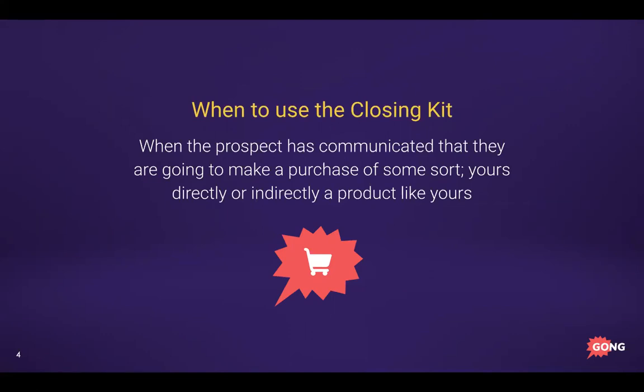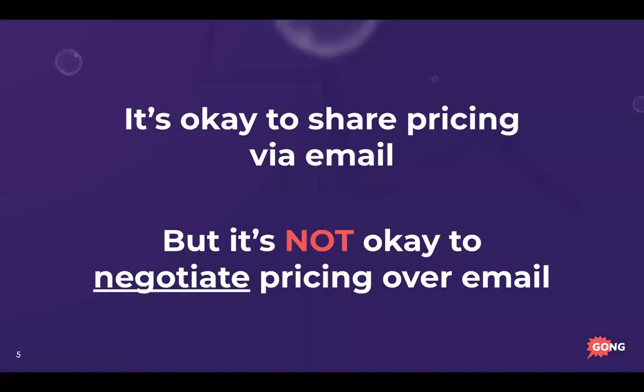It's okay to share pricing via email — it is not smart to negotiate pricing over email. Anyone in the sales game knows that almost every sales leader will tell you: never negotiate over email. We're going to get into exactly why.